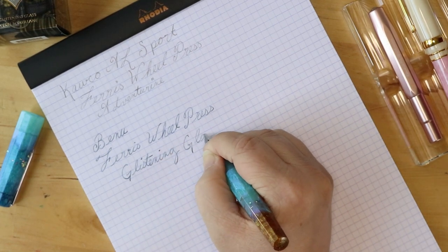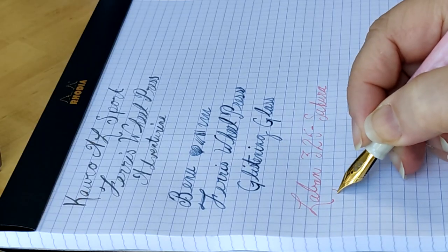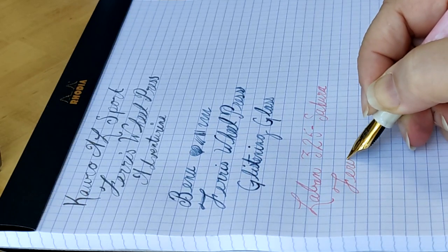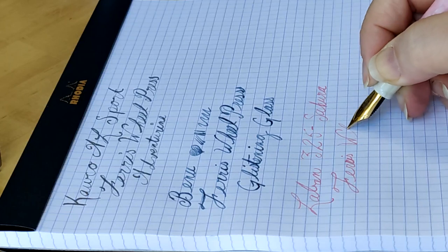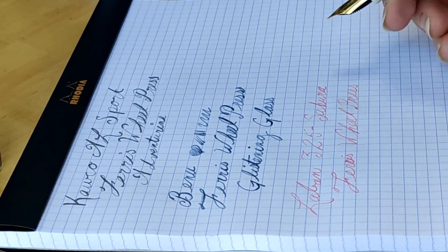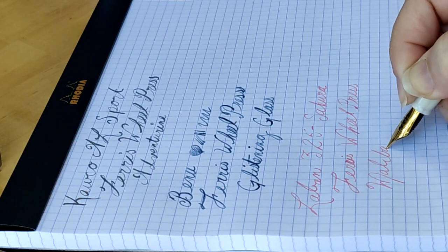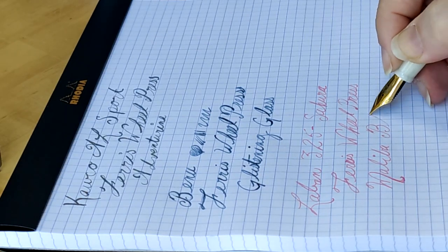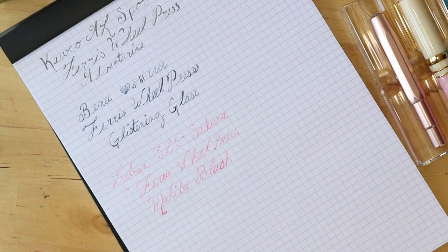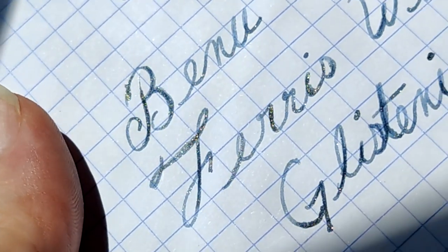And then lastly, we have the Le Bon — this is the 325 series in Sakura — inked with Ferris Wheel Press Malibu Blush. This is a really pale ink. I couldn't get the pen into the ink vial because it's just a sample, so I had to fill the cartridge and then plug it in, so it's probably going to take a little while for the ink to flow through smoothly. But here are what those writing samples look like, and here it is in the light. You can see there's that rose gold shimmer of the Adventurine, and you can see that gold shimmer in the Glistening Glass.